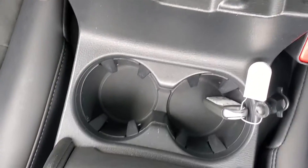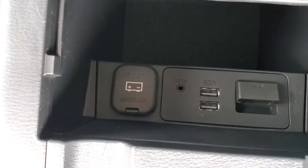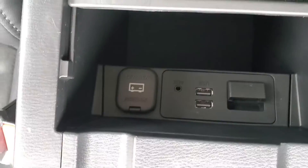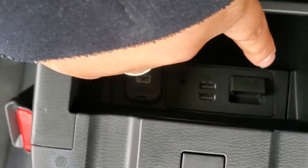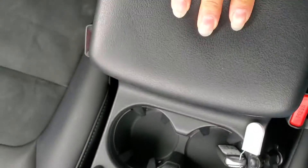Last but not least, your cup holders. In the armrest you have USB ports, auxiliary, and 12-volt charging. If you want to add navigation, that's where it goes. Very soft-touch material throughout.